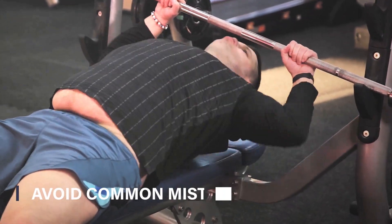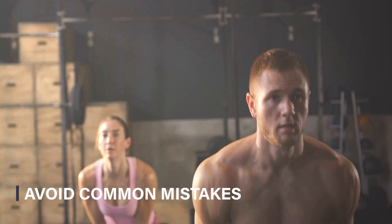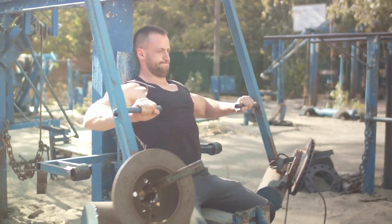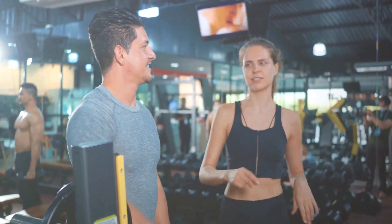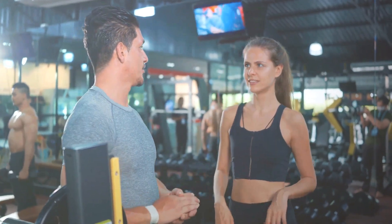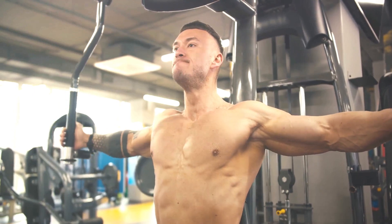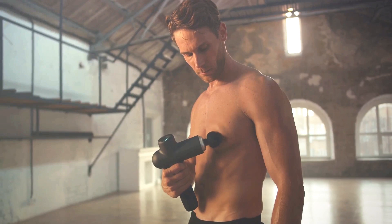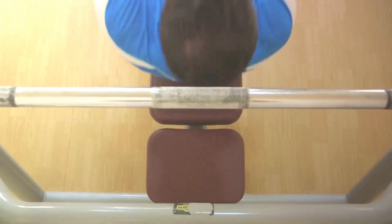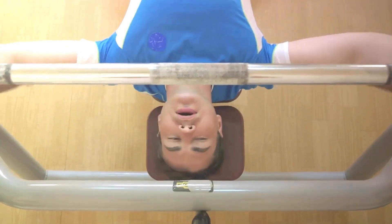Seventh, beware of common workout mistakes. It's all too easy to fall into bad habits. A common one is bouncing the weight on your chest during bench presses — this not only risks injury, but it also robs you of the full benefit of the exercise. Another mistake is not fully extending your arms. Full extension ensures you're working your muscles through their entire range of motion. Avoid these pitfalls to keep your workout safe and effective.